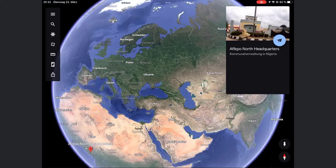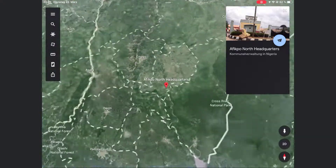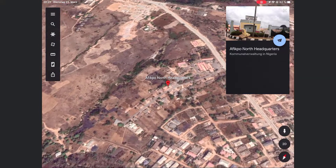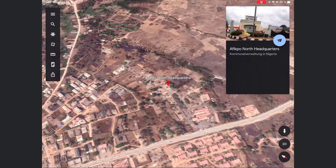A region where we want to help with our project is in Nigeria, District Afikpo North. Our trusted NGO partner, Humanstiftung, has already done social projects in that region and knows well the needs of people.